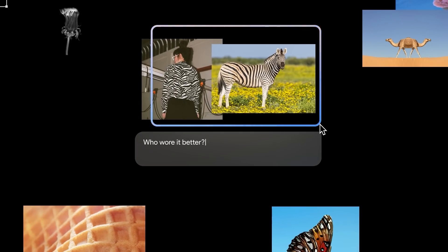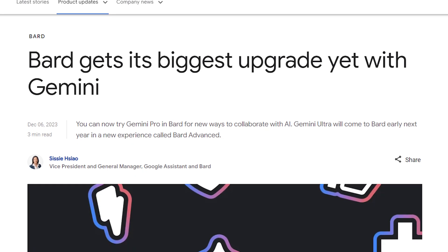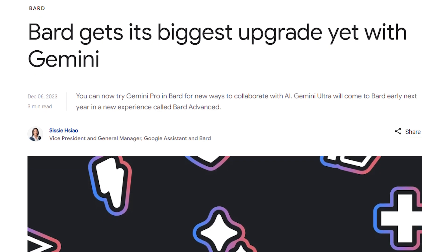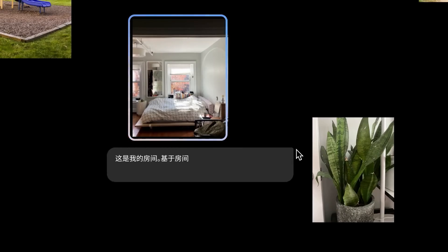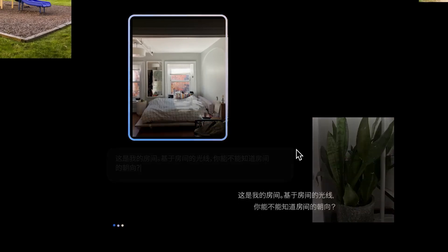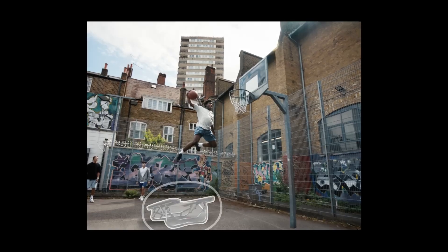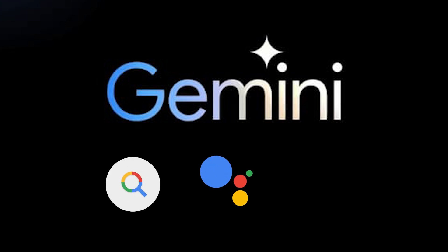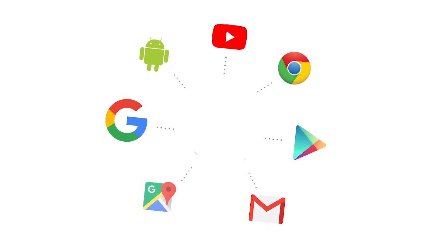As Gemini begins its rollout across various products and platforms, some specific applications are evident. Bard benefits from a fine-tuned version of Gemini Pro, marking the most significant upgrade to Bard since its launch, available in English in over 170 countries and territories. The Pixel 8 Pro is the first smartphone engineered to run Gemini Nano, powering new features such as the Summarize function and the Recorder app. Beyond smartphones, Gemini elevates Search, Google Assistant, and Google Maps, reducing latency by 40% in English in the U.S. and enhancing overall quality across platforms.